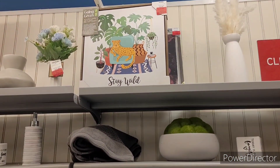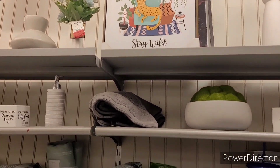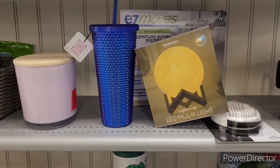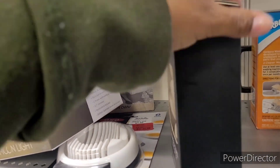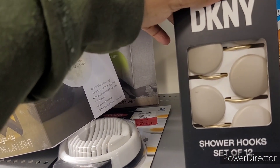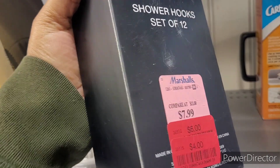Back here in another clearance section — let's see. 'Going Green Stay Wild,' red tag for 10. I gotta watch my buggy honey, I feel like I got treasures in my buggy. This is red tag for four — DKNY shower hooks, a set of 12. I might need to get that.